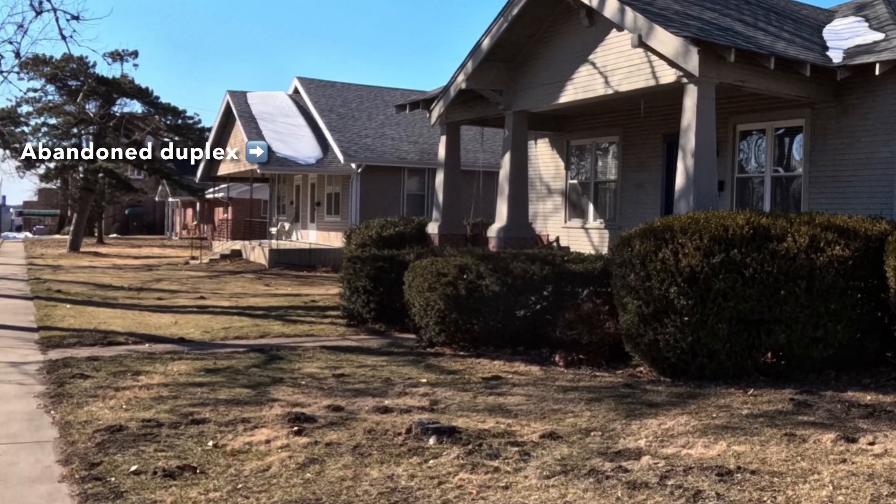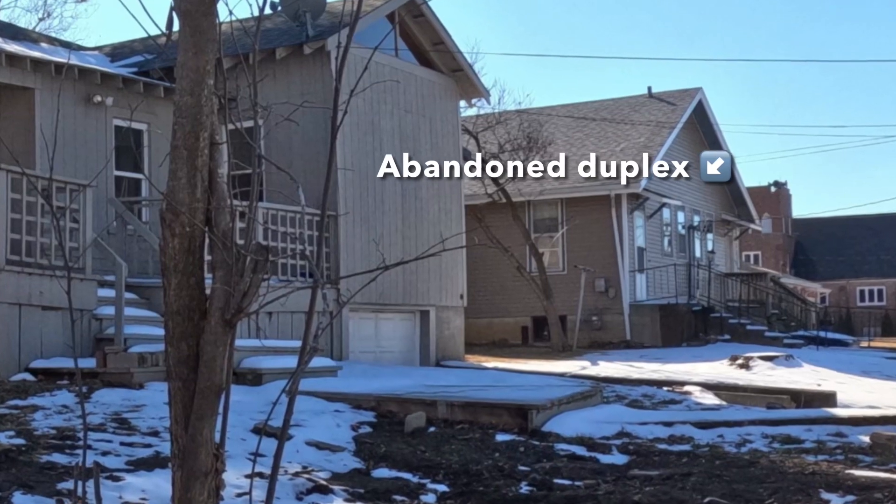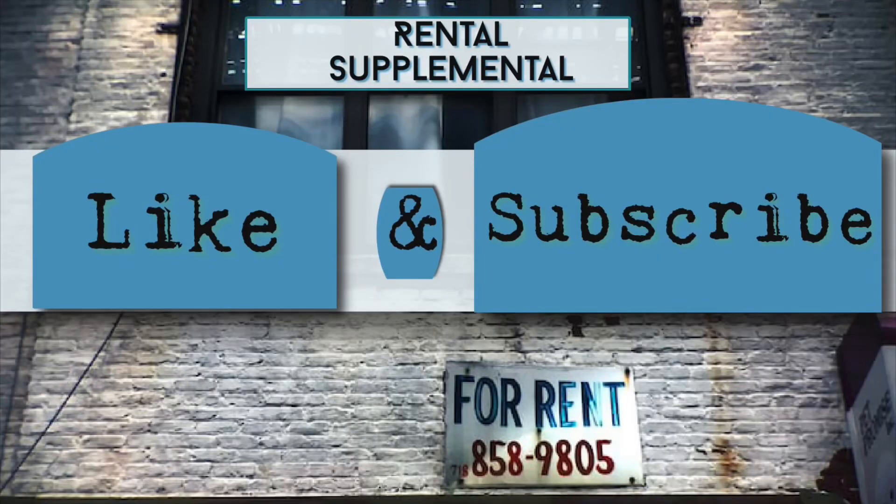Thank you for following along on this Craftsman Rental House Project journey. Next, we go to the abandoned duplex next door. Did you enjoy the content in today's video? If so, hit that like button and please make sure you're subscribed. It really, really helps this channel. Thank you so very much for watching.